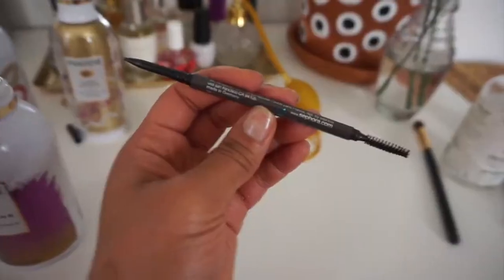Next up is my MAC Fix Plus SPF 30 sun spray. It's a great way to set my makeup, and even though we are inside the house I just like to have sunscreen on at all times.